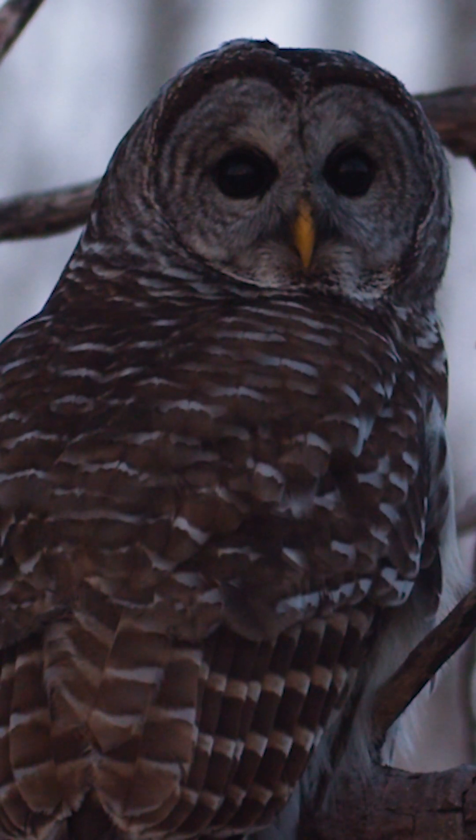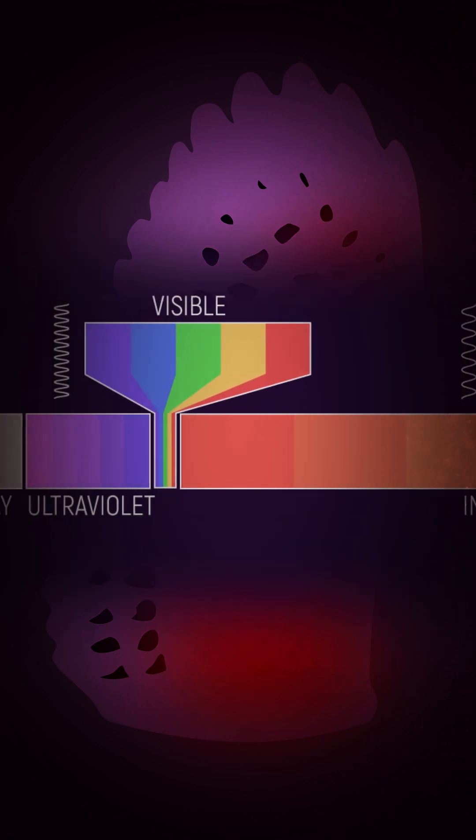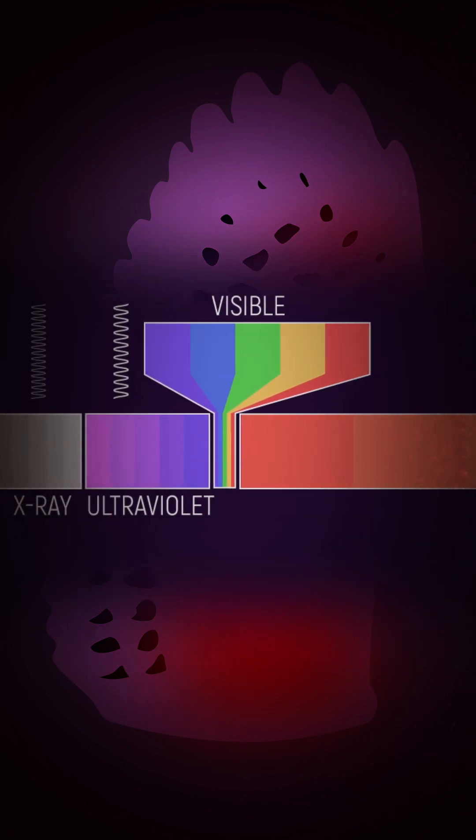And the coolest thing about them might be what we don't see. When you expose them to UV light, something amazing happens — they glow with an intense red. Birds, unlike us, can see into the UV spectrum, so as gorgeous as they look to us, birds with porphyrin-based coloration may look even more alluring to each other.